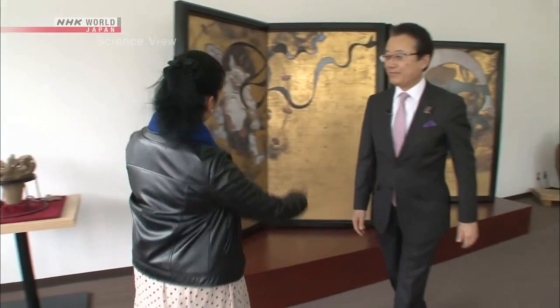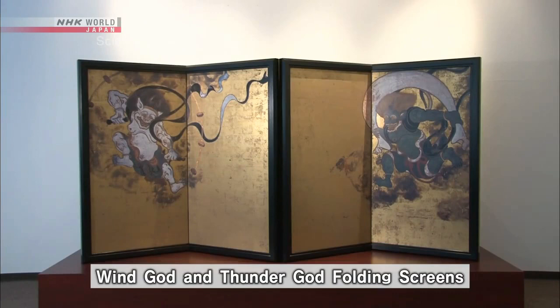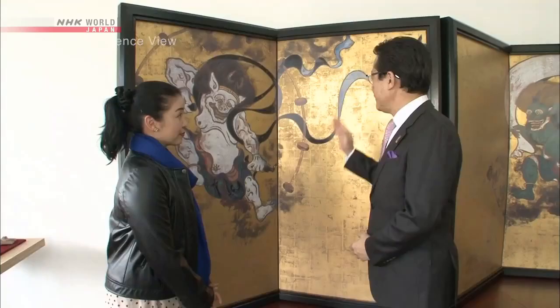Hello, I'm Michelle. Today's takumi is the president of a ceramics manufacturer, Eitsugu Osugi. He reviewed the unconventional piece of work that his company had produced. This is a renowned Japanese folding screen of the gods of wind and thunder, said to have been painted in the 17th century.